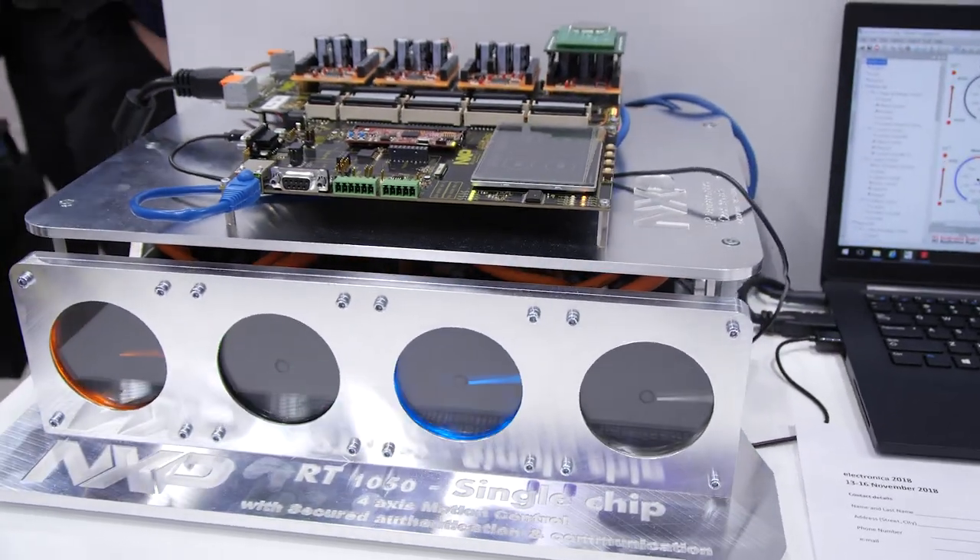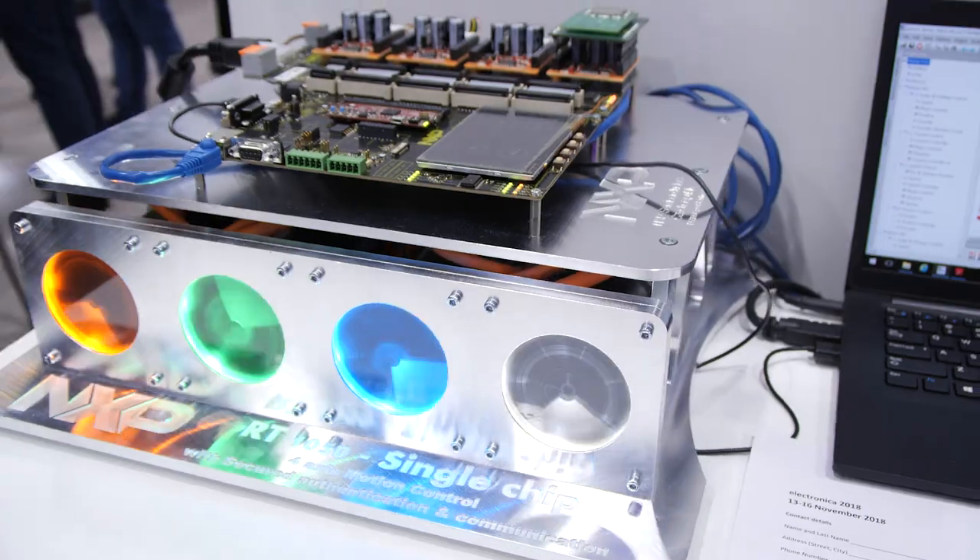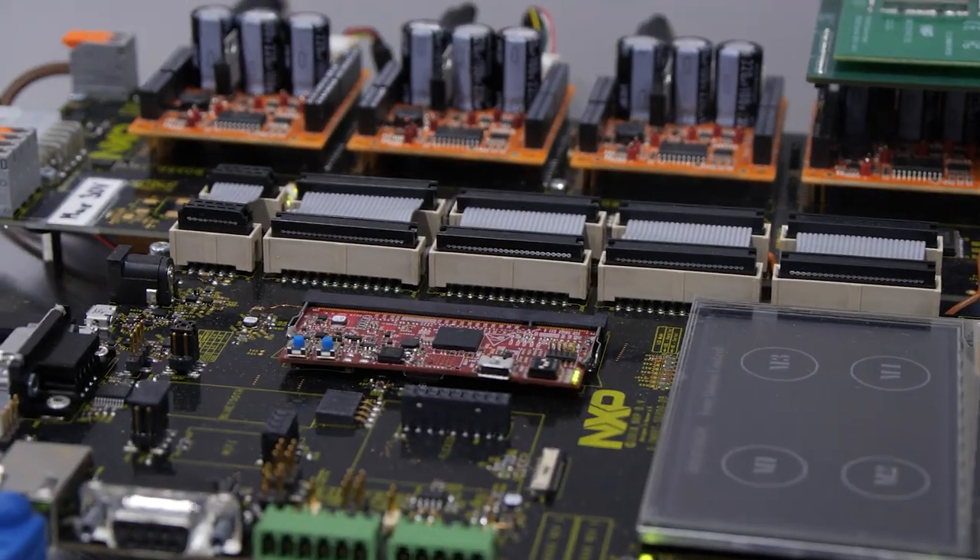Apart from these advantages in the bill of material and development effort, we have a couple of other things. We have the FreeMaster development tool, which simplifies the deployment of the application. We have also showcased in this demo an HMI application to show how you can integrate an interactive touch screen into a complex four-motor control application.